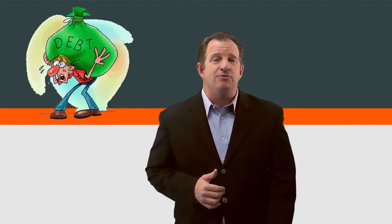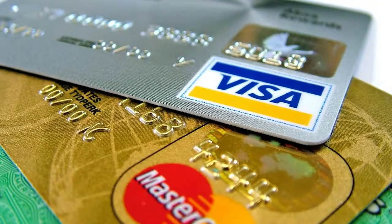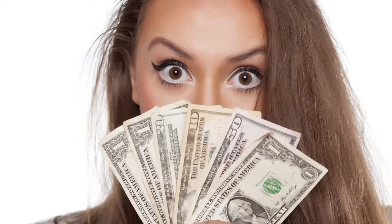Number three: debt planning. This can be a huge one. If you have high interest debt such as student loans, car payments, or credit cards, rolling them into your home loan can be a great advantage. It's not uncommon to decrease your payments by $500 or even $1,000 per month while getting a better tax write-off.